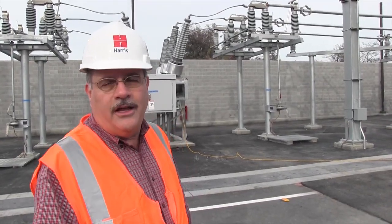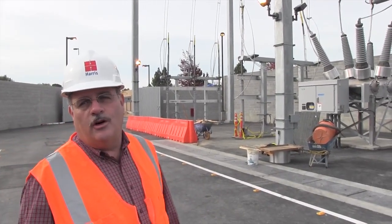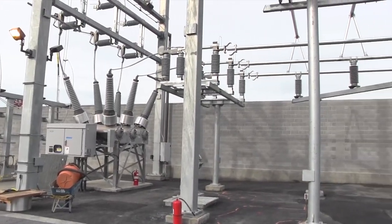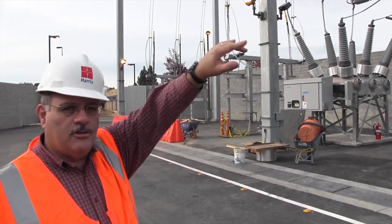So much of what we refer to as the cloud actually resides here. This is a three-unit 60 to 12 kV substation. What we're looking at here is the 60 kV bus and its associated breakers and switches. This will ultimately become part of a larger 60 kV loop that feeds this general vicinity.